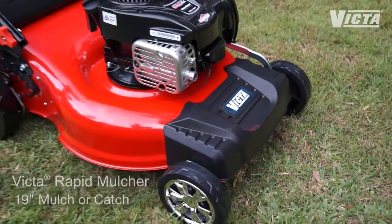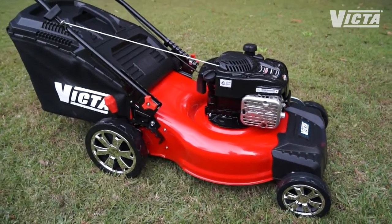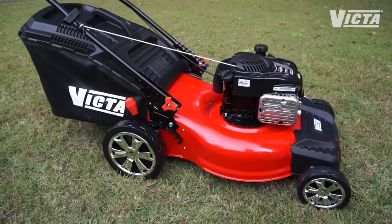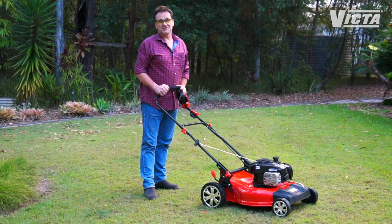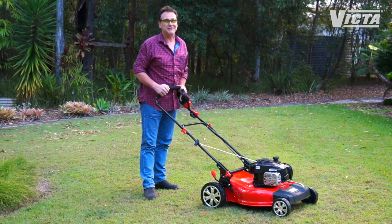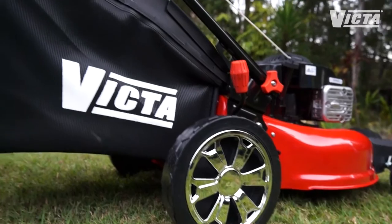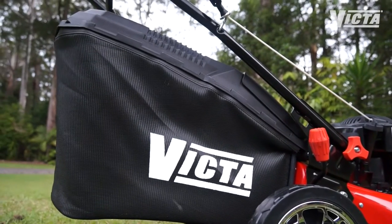Now if dad's more of a mulching kind of guy, then check out the Rapid Mulcher. With a durable wide cut 19 inch pressed steel deck and a powerful Briggs & Stratton 500 E series engine, it'll make a quality cut quick and easy. The improved ignition system featuring rapid start technology and high zone start means that the Rapid Mulcher is easy on dad's back too. The large diameter wheels make it a top choice for bumpier lawns, and when dad needs to switch to catching, the 20% larger catcher will keep him mowing for longer.